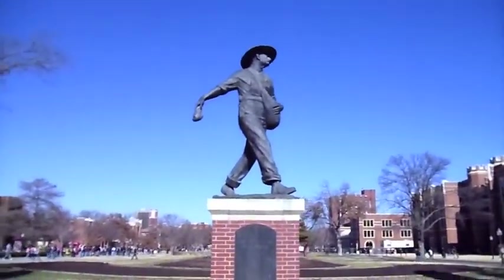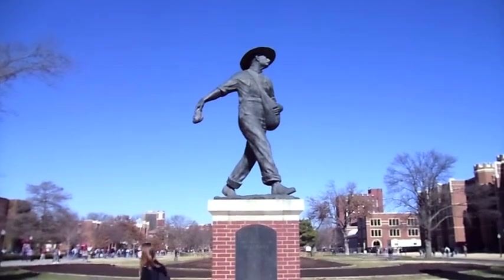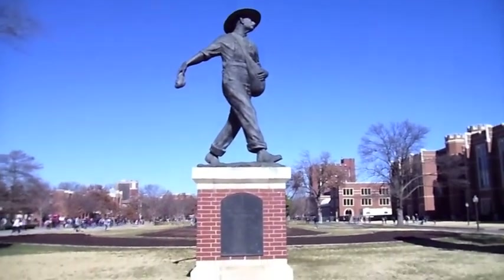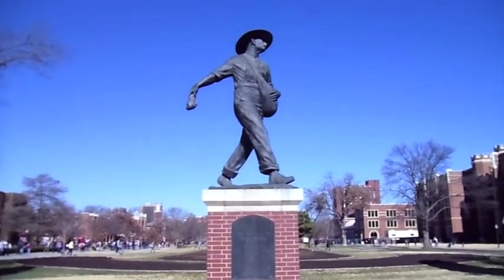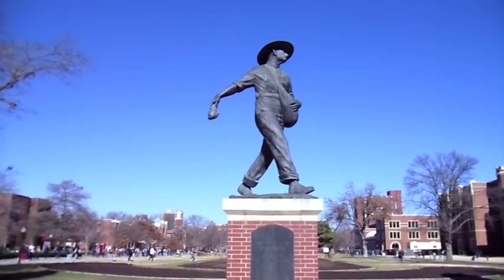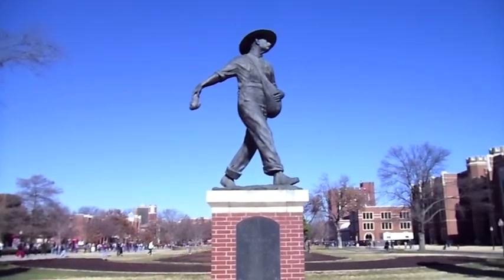This is the Seed Sower. Based on a sermon by the first president of the university, David Ross Boyd, for whom Boyd Street is named after. The Seed Sower symbolizes the hope and opportunity of every University of Oklahoma student.